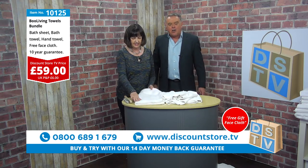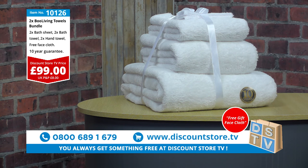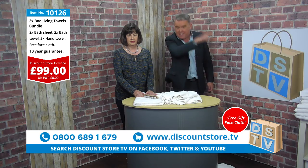Jump on the phone now and make that call. 800-689-1679. £125 if you want the set — you get the bath sheet, you get the bath towel, you get the hand towel, and you get a free face cloth. Or if you want to go for a double set and save even more money, just £99. Make that call.